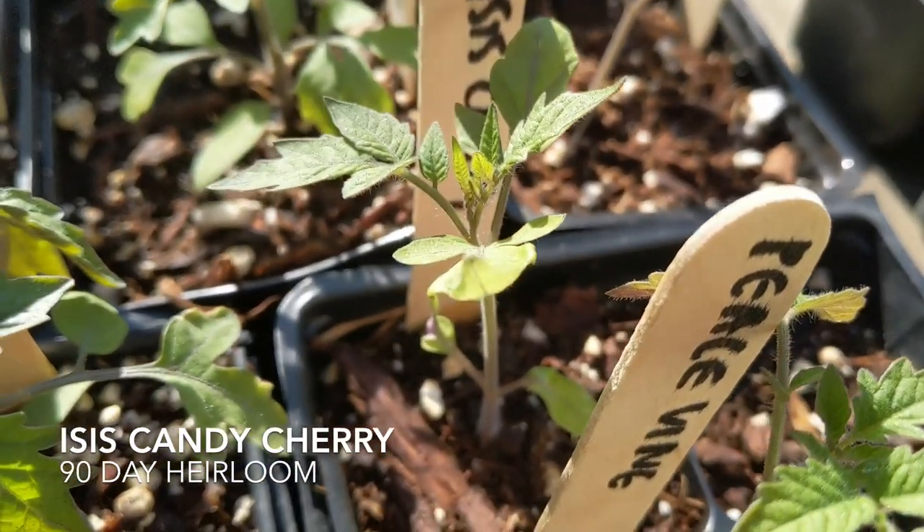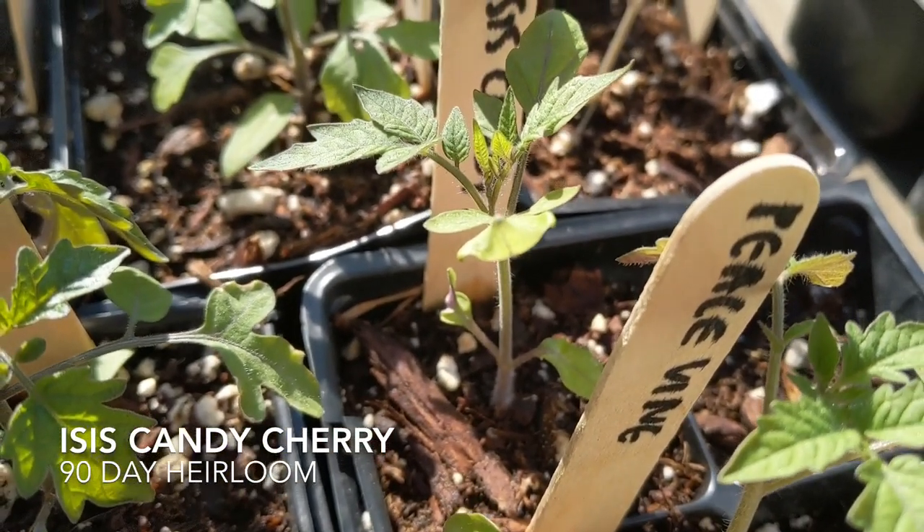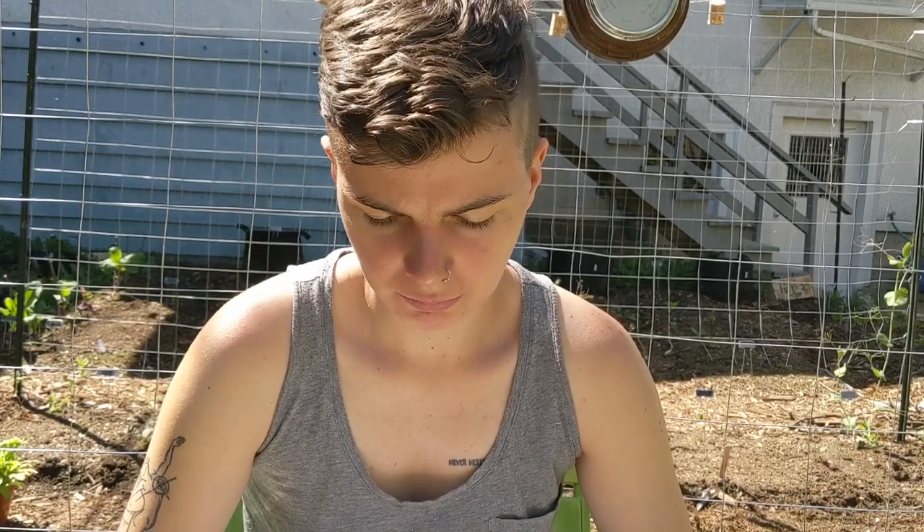Number seven, we have Isis Candy. This is a rose-colored cherry and it's an heirloom. The flavor is described as rich and fruity, and it's a 90-day variety, so that's the longest we've had thus far.